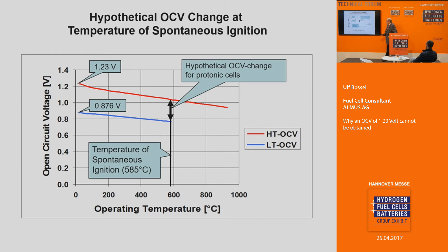My hypothesis is the following: we have the high-temperature OCV and the low-temperature OCV. At 585 degrees Celsius — the temperature of spontaneous ignition — there should be a transition. It is difficult to show for PEM because we cannot operate PEM fuel cells at that temperature, but there are so-called ceramic proton-conducting fuel cells — ceramic electrolytes that conduct protons — operated at temperatures in the range between 400 and 700 degrees Celsius. However, there are very few experiments available.